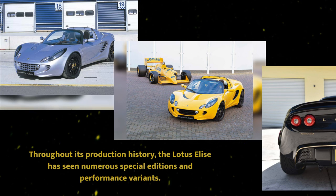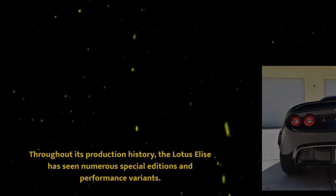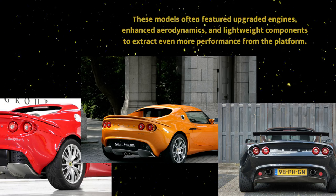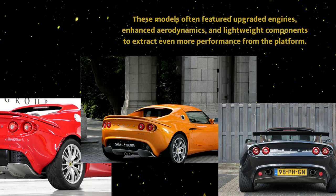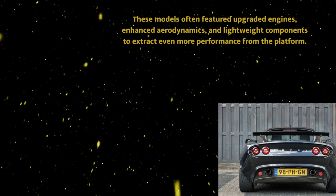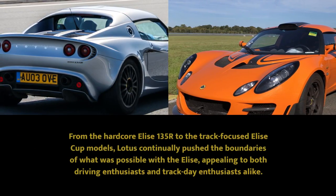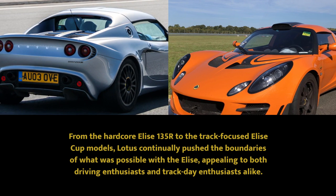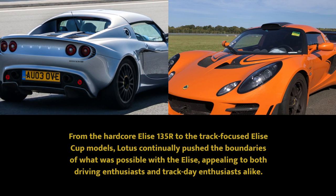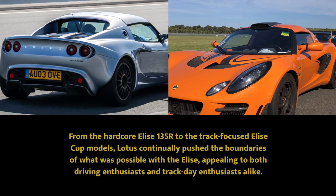Throughout its production history, the Lotus Elise has seen numerous special editions and performance variants. These models often featured upgraded engines, enhanced aerodynamics and lightweight components to extract even more performance from the platform. From the hardcore Elise 135-er to the track-focused Elise-cut models, Lotus continually pushed the boundaries of what was possible with the Elise, appealing to both driving enthusiasts and track day enthusiasts alike.